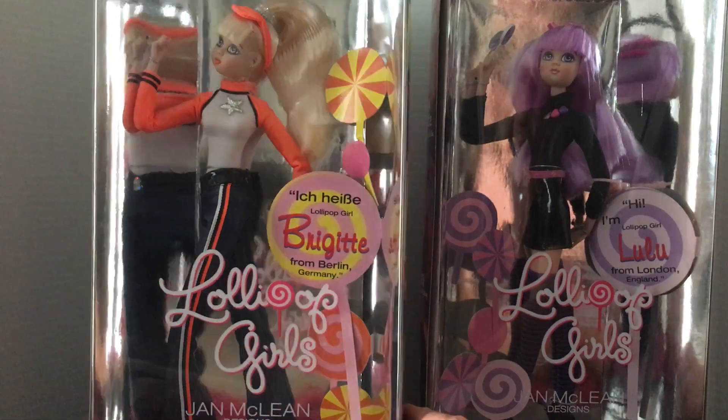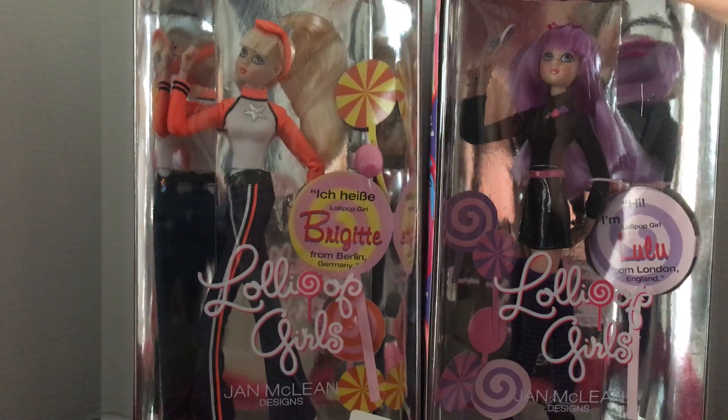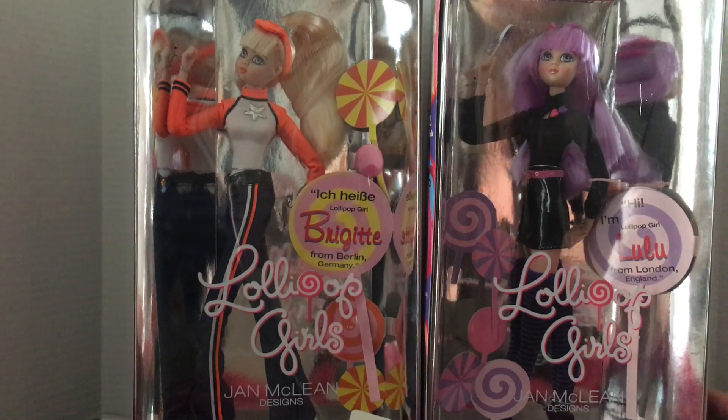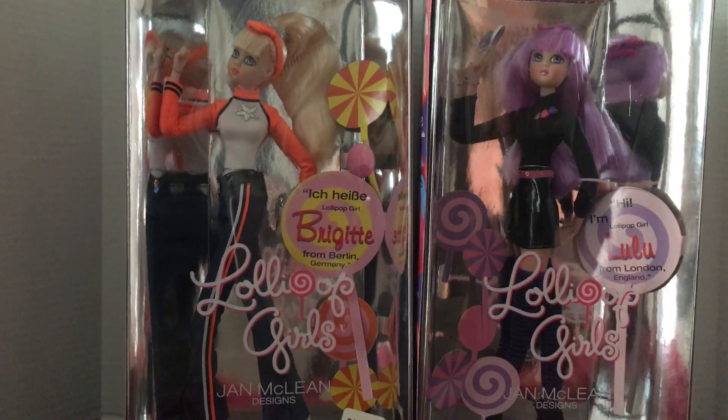They're probably marked on the back of their neck — can't really tell from inside the box, but from what I can remember on the Lulu that's free out of the box, I do believe they're marked on the back of their neck and possibly on their waist as well. So these are two more of my Lollipop Girls — this is Bridget and Lulu.